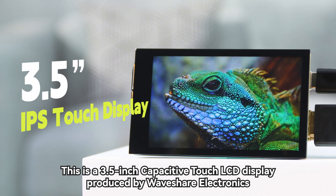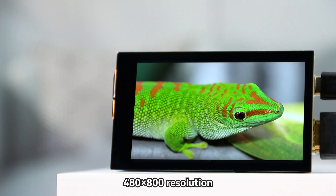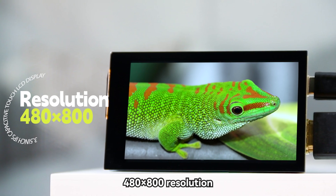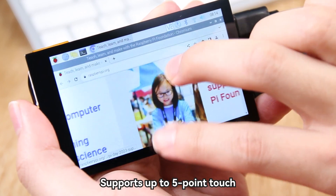This is a 3.5-inch capacitive touch LCD display produced by Waveshare Electronics. It has a 480x800 resolution for a clearer display, with precise touch control that supports up to 5-point touch.